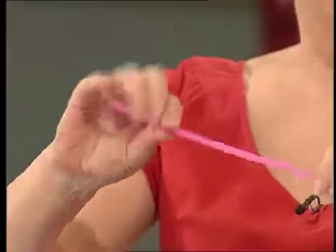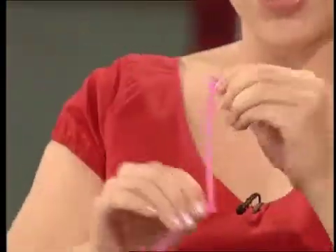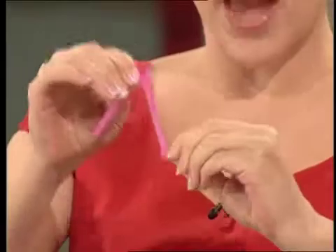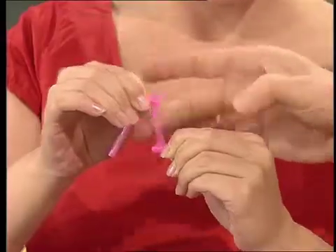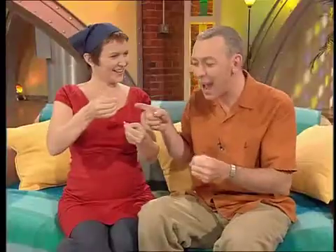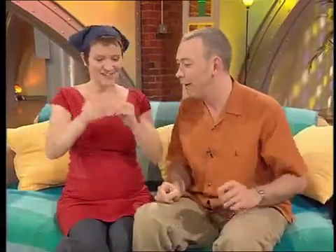All you've got to do is wind the straw up. What you're doing is compressing all the air into one tiny bit of the straw until it's fit to burst. Then get a friend to flick at it. Flick it? Yeah! Look at that! Do it again! It went boom! Yeah, it works every time as well.